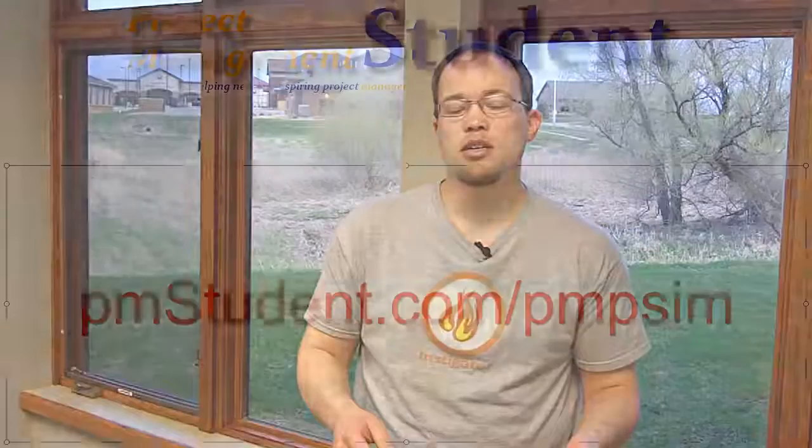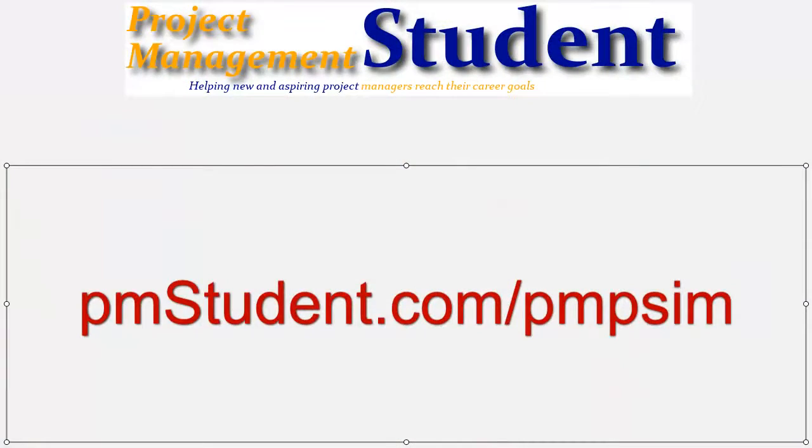So talk about a confidence booster. If you're interested, check it out. It's a great product. I highly recommend it. I'll have a link down below in the description if you're watching this on YouTube. Otherwise, go to pmstudent.com/pmpsim and check it out.